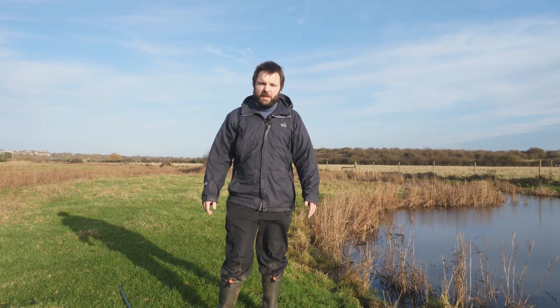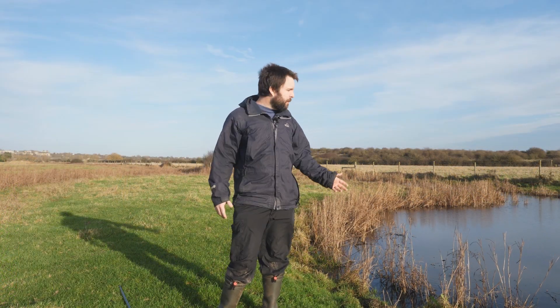I've had no joy finding any nymphs in the temporary ponds and ditches, so I've come to the more permanent ditches and ponds in this area of the reserve. Let's have a look and see if we can find any hawkers or anything like that.